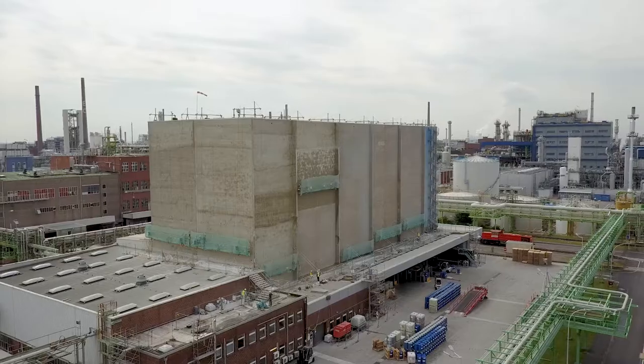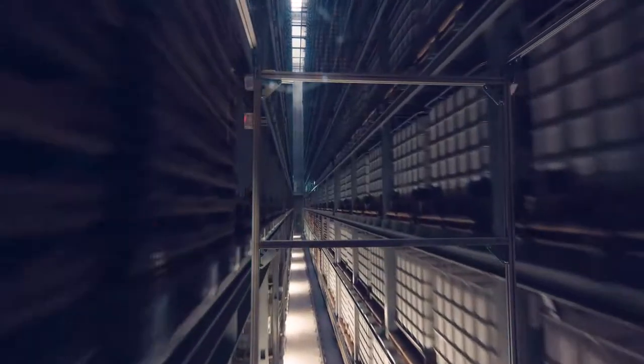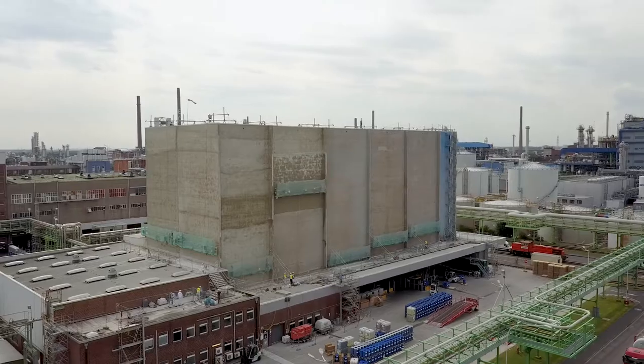We asked ourselves where a suitable location for this artwork would be here in Dormagen, and actually nothing works better than our warehouse where the products are made, where they are then stored and stacked before going to the customer.